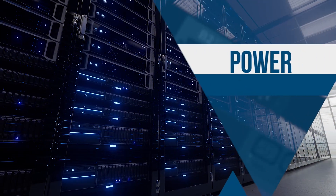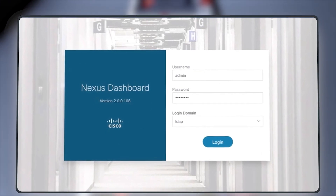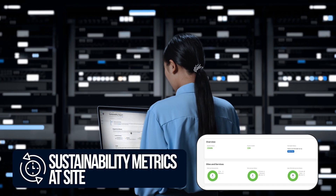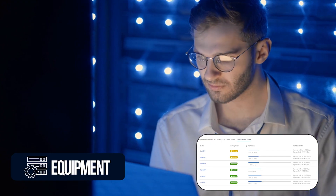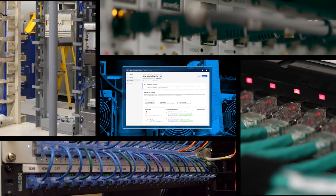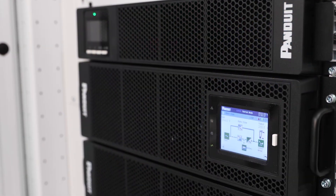To simplify the path to energy efficiency in the data center, Panduit Intelligent PDUs have been integrated with Cisco's Nexus Dashboard to monitor energy costs, usage, and sustainability metrics at the site, equipment, and PDU outlet levels. This collaboration gives companies full visibility of IT assets in the data center, which enhances sustainability insights.